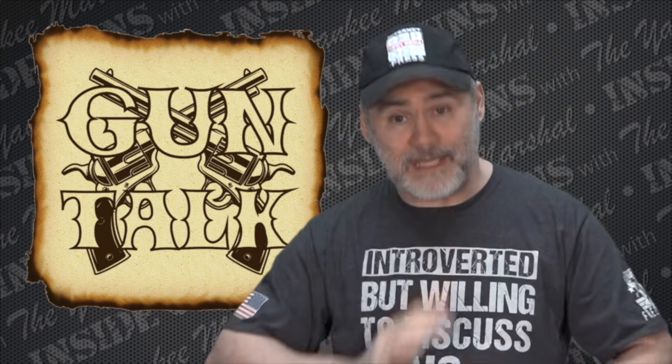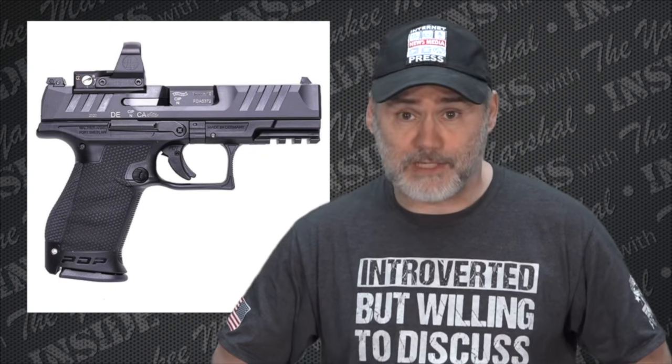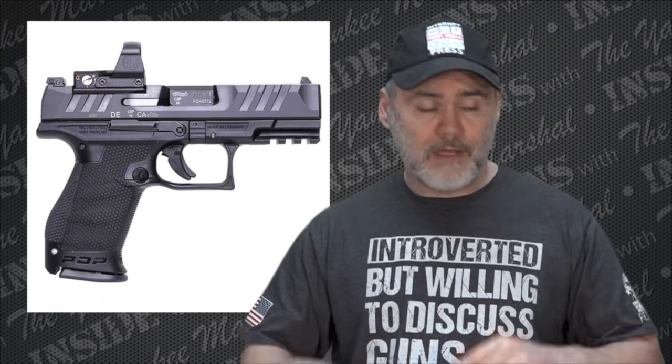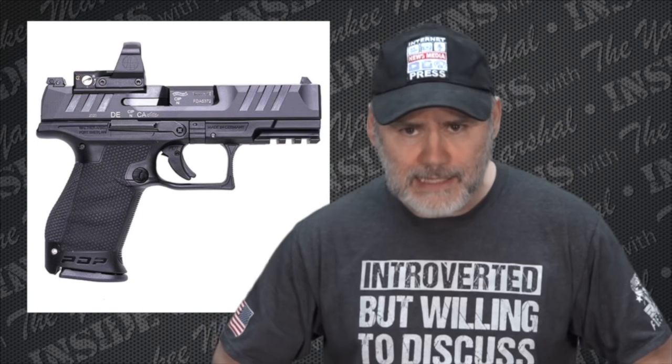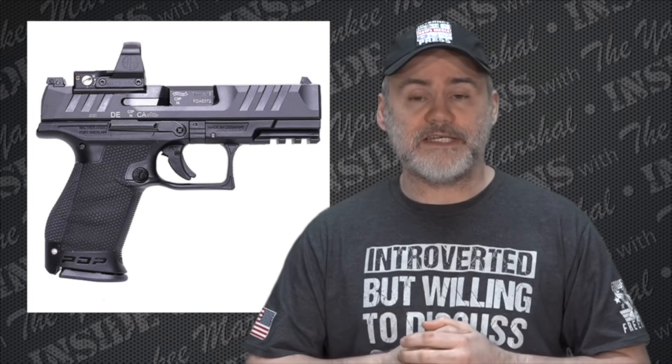Next I want to move on to my favorite part of the show, gun talk. Today I want to talk about the new Walther PDP. People keep asking me what I think of it — they come in the live chat asking if I've already discussed it or if I'm going to buy and review it.